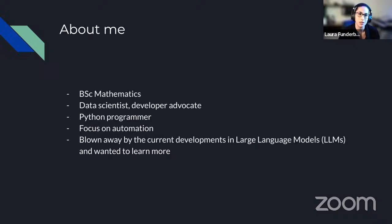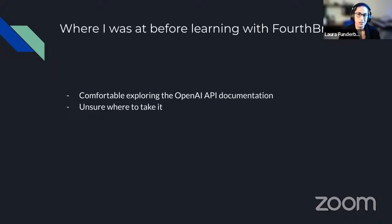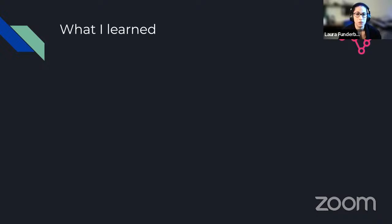My background is in mathematics and Python programming. I have held roles as a data scientist and currently as a developer advocate, with a strong focus on automating processes. I was very blown away by current developments in the AI and large language model space. I was eager to learn more, and I saw 4thBrain's course and was curious to take a peek. I had a chance to see some of their YouTube videos and was quite intrigued by the program, so I tried it. Before the course, I was comfortable exploring the OpenAI API documentation but wasn't sure what to do with it or where to take it.